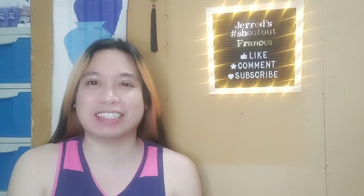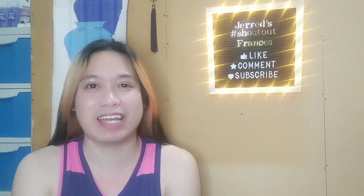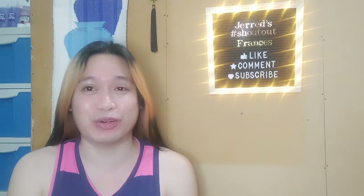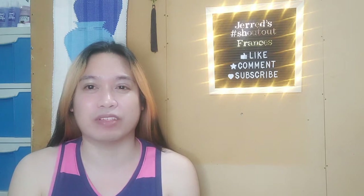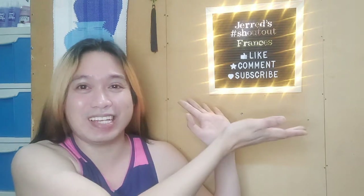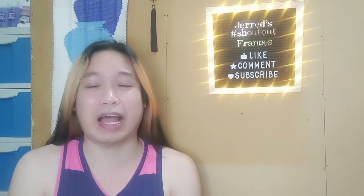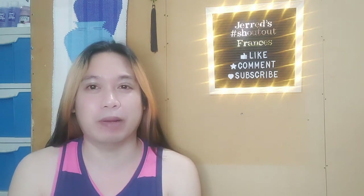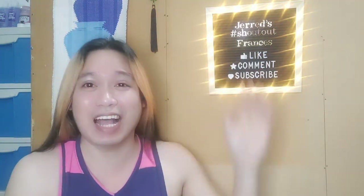Hello everybody, hello friends and welcome back to my channel, this is Jared! There is something new — I'm presenting to you my felt board. I've already made shoutouts before, but this time I'm going to put my shoutout up on my Jared's hashtag shoutout board.